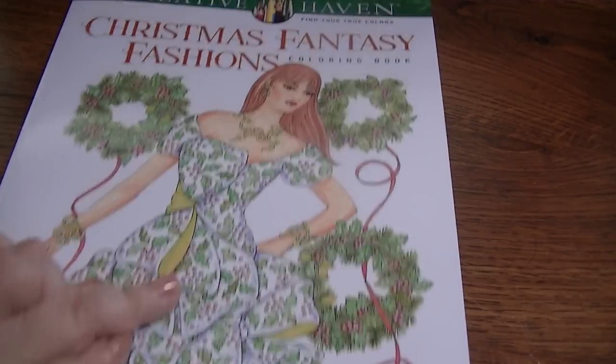I was thinking when those other Christmas books come out later in the month, I would use the $15 credit I have to get those. They're just so generous with their stuff.